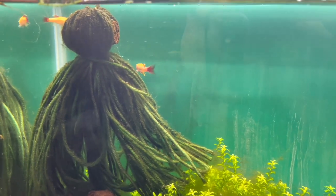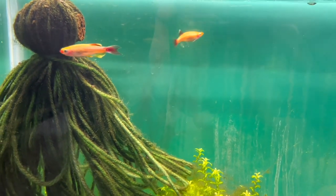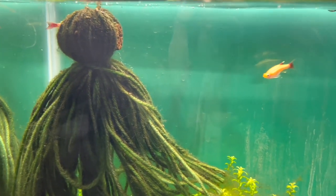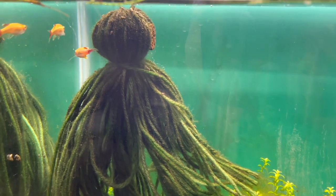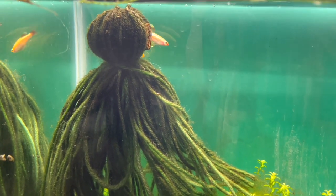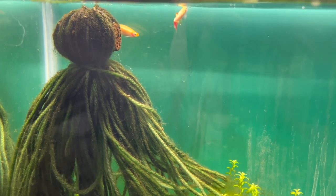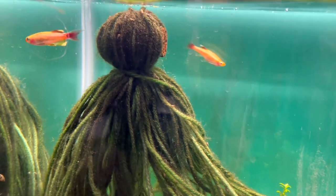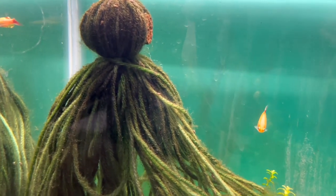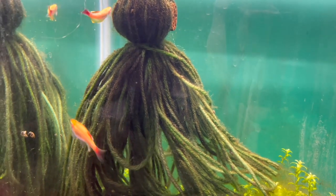These are the stars of the show for me — these are the gold long fin white clouds. Super excited to get these. Look, he's kind of dancing for her. I love these guys. I've been on the waiting list for a long time, and I guess he's finally ready to share them.